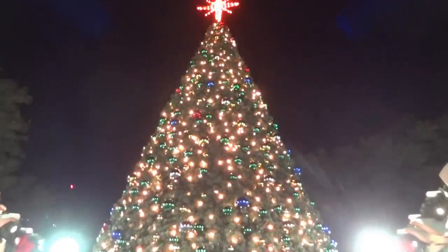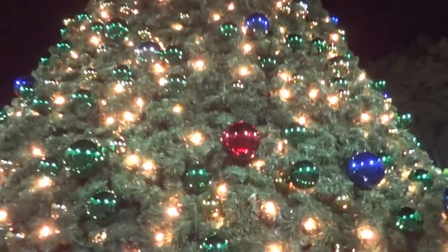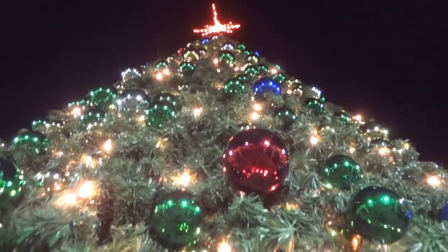Look at that nice star at the top of it — look at this! You can see it closer.